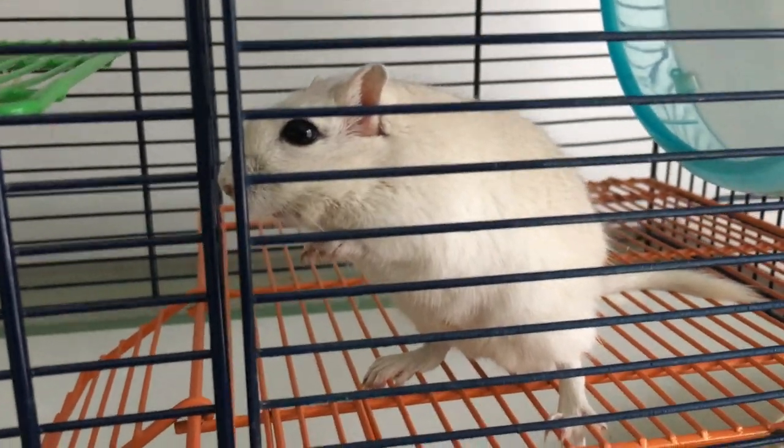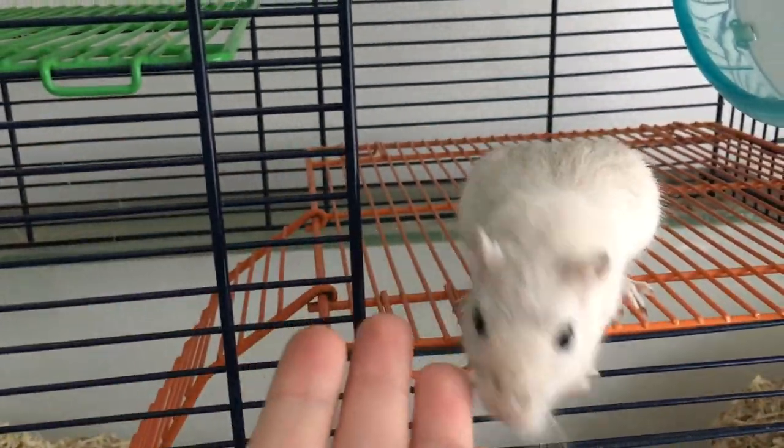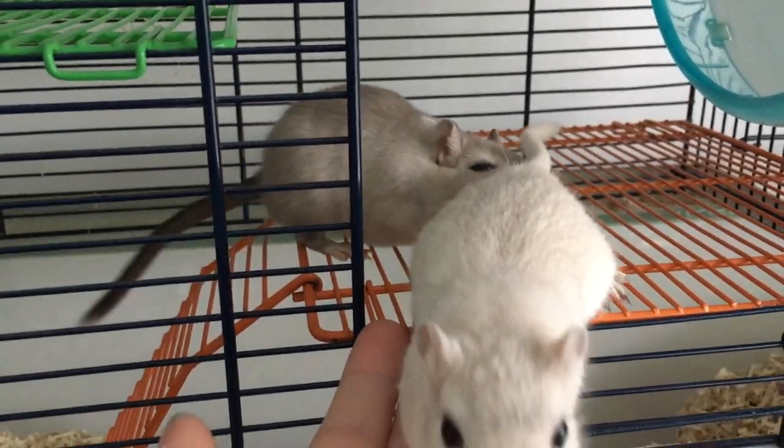We didn't find any items for my gerbils, so we didn't get anything. But this is the end of the vlog now, guys — I hope you have a really nice day and I'll see you later.